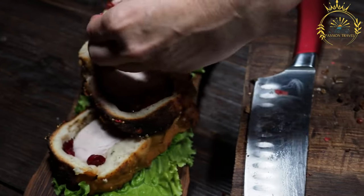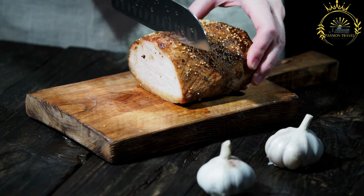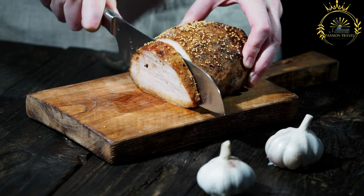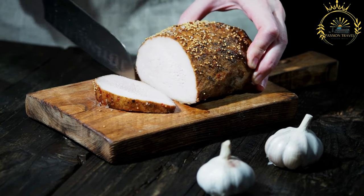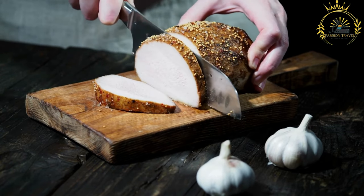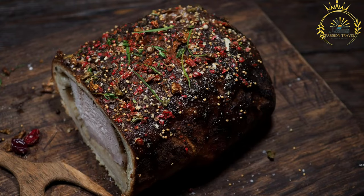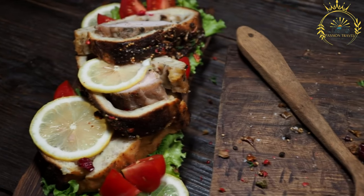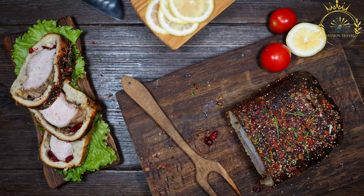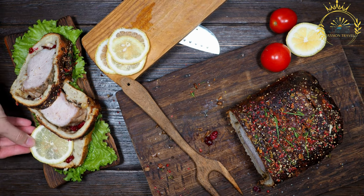The main ingredient of Siganska Pesienka is thinly sliced or pounded pork, typically from the pork neck or loin. The pork is marinated in a mixture of oil, garlic, paprika, salt, pepper, and sometimes other spices or herbs. The marinade enhances the flavor and tenderness of the meat. The marinated pork is then grilled over high heat until cooked through, developing a nice charred exterior with smoky flavors and caramelization.